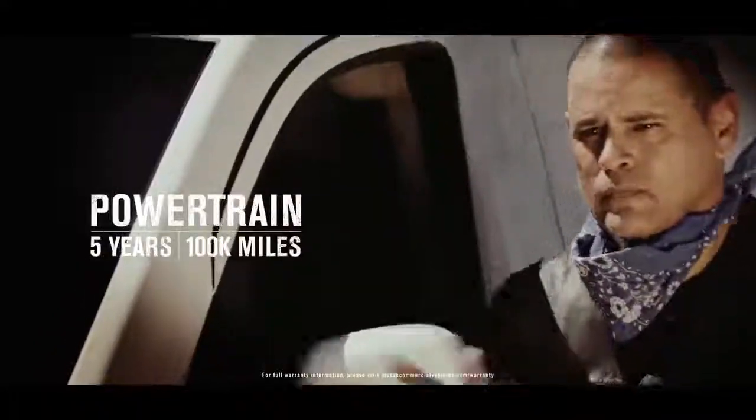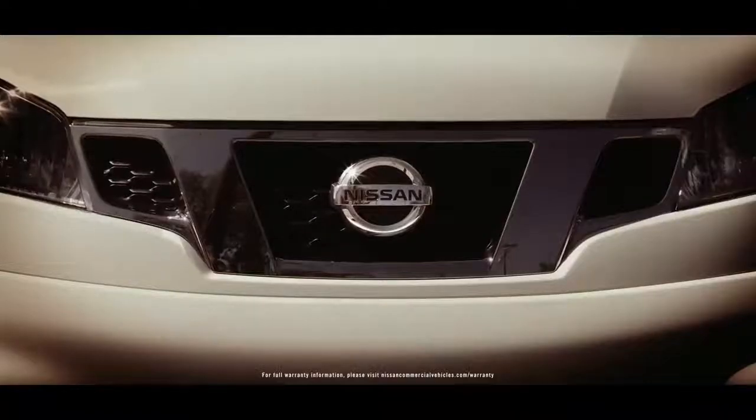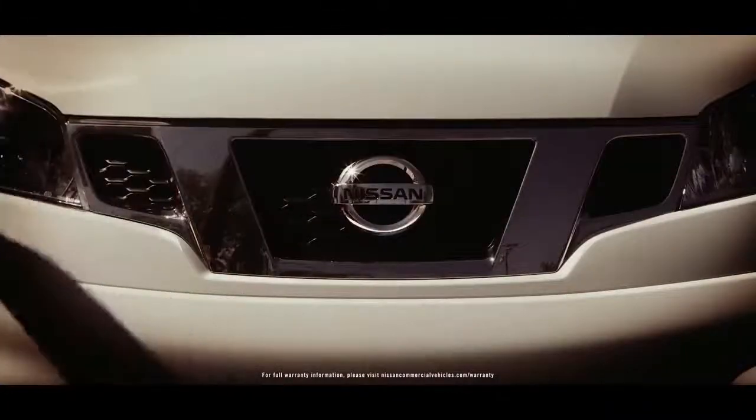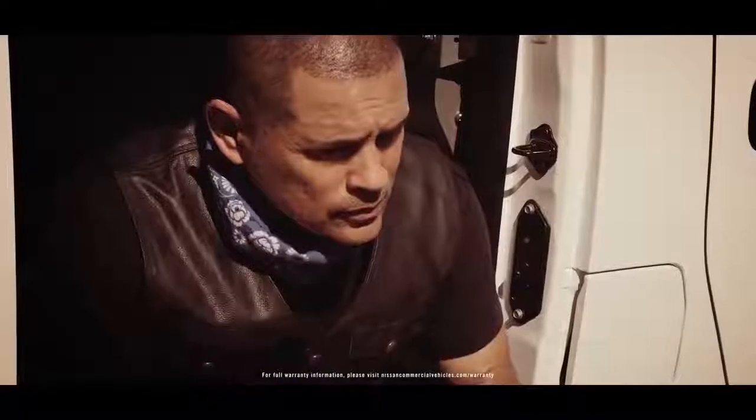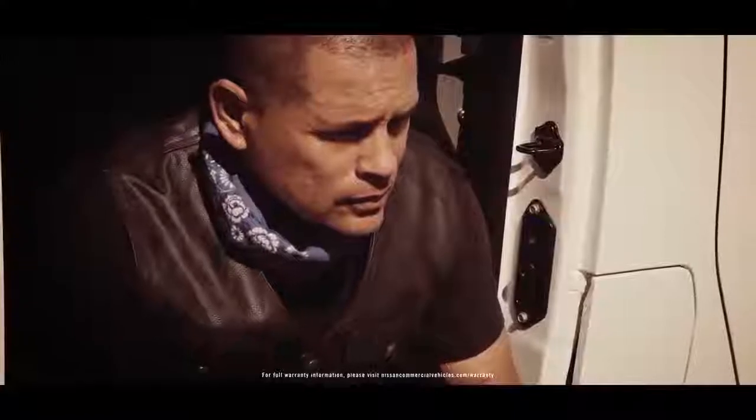The powertrain is covered for five years or 100,000 miles, whichever comes first. That includes cylinder heads, engine blocks, all internal parts, rocker covers and oil pan, valve train and front cover, timing chain and tensioner, the oil pump, water pump, and fuel pump, fuel injectors, intake and exhaust manifolds.